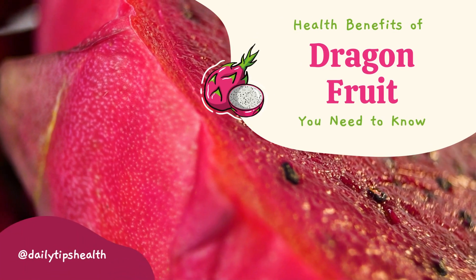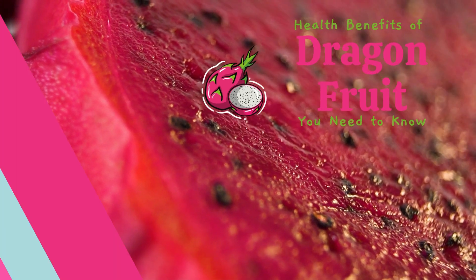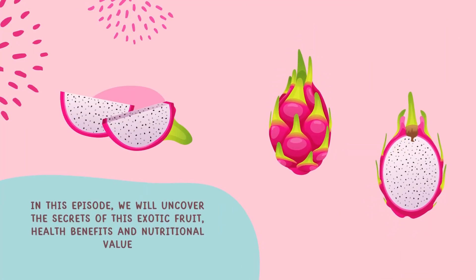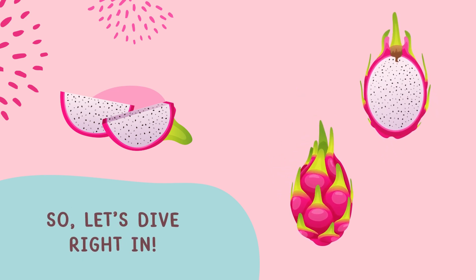Hi, in today's video let's discuss why you should be eating more dragon fruit. In this episode we will uncover the secrets of this exotic fruit, its health benefits and nutritional value. So let's dive right in.